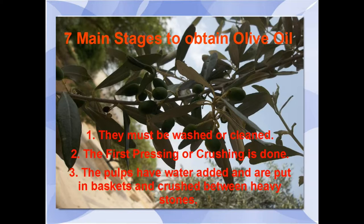Taking number one — washing — they had to wash and clean these olives because there might be some contamination on them. The soil could get contaminated and contaminate the olives, giving a bad flavor or even possibly making someone sick, so they had to be cleaned real good.